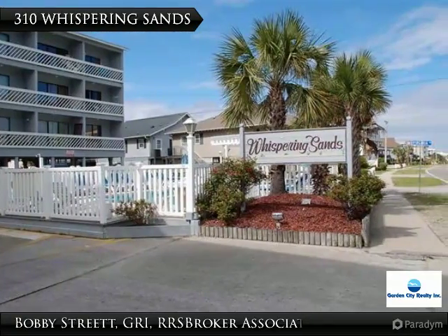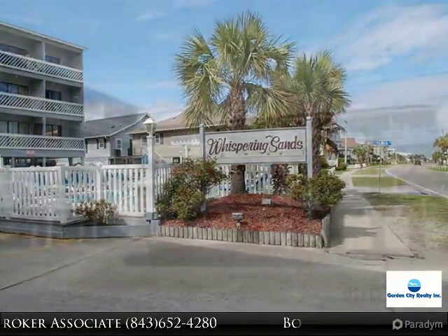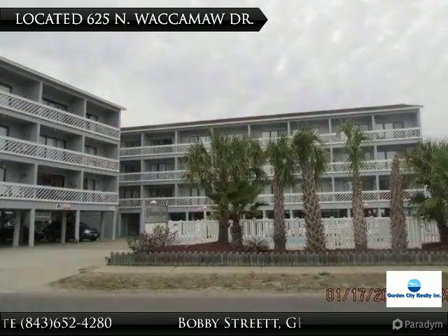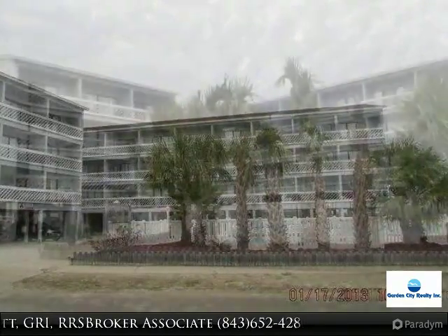I would like to introduce you to one of my listings that you or an acquaintance may have an interest in. Please contact me if you have any questions at all. Excellent value on this second row unit, sold furnished — call for an appointment to see.